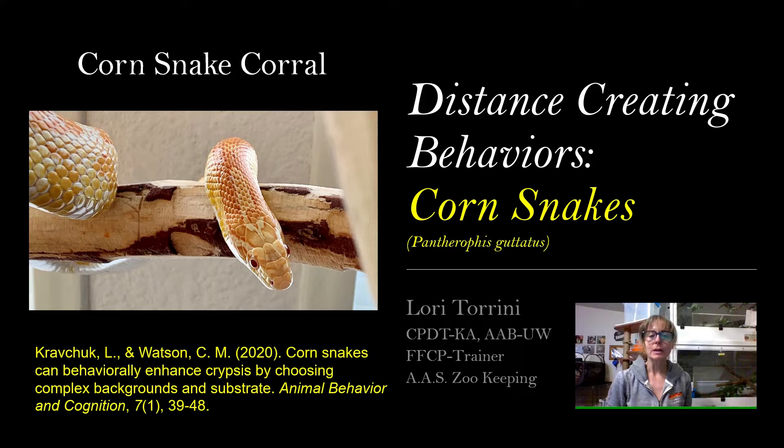These are directly from a paper called 'Corn Snakes Can Behaviorally Enhance Crypsis by Choosing Complex Backgrounds in Substrate,' although the entire paper wasn't about corn snake fear behaviors. They had a small section where authors mentioned the behaviors we're going to go over and cited other papers that discussed these as the default defense or fear behaviors in Pantherophis guttatus. This goes right along with the recent Serpente Sunday video I released this week about body language and recognizing behavior signals in your snakes — when they're comfortable and relaxed, when they're a little stressed and starting to worry, and when they are extremely distressed.